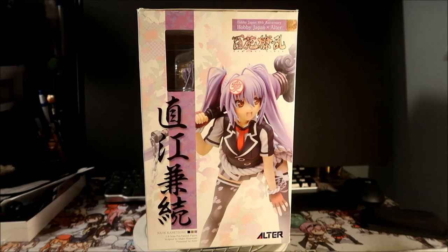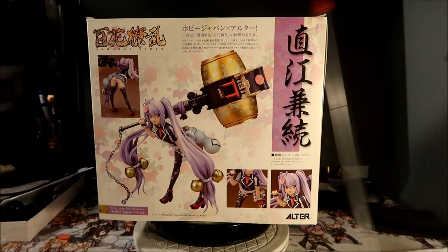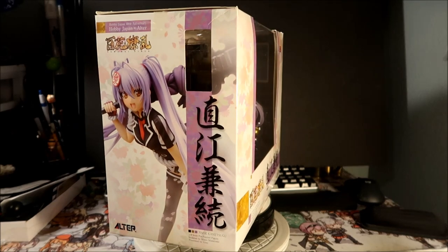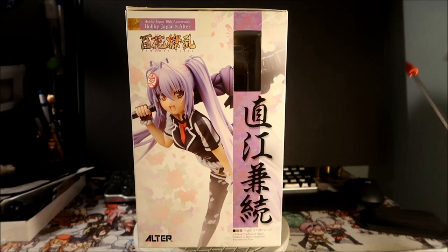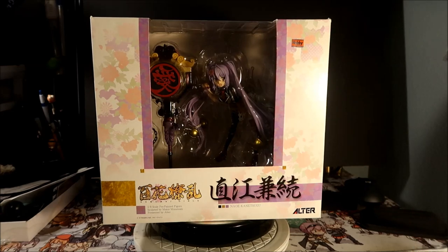There are some tears in the box here and here — not in the best shape. The window isn't very clear and there are lots of scratches, so I'm probably not going to keep it in the box. On the back you've got a full shot of the figure, a booty shot, and a shot of her face.